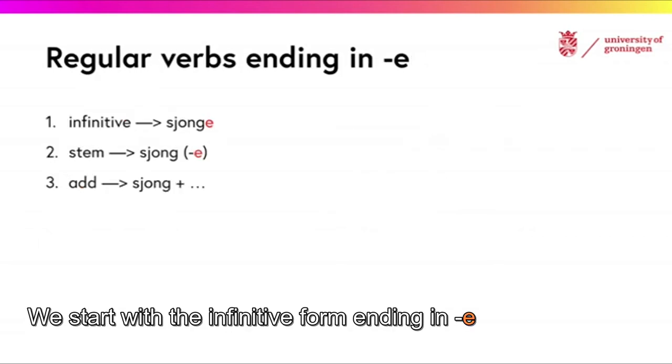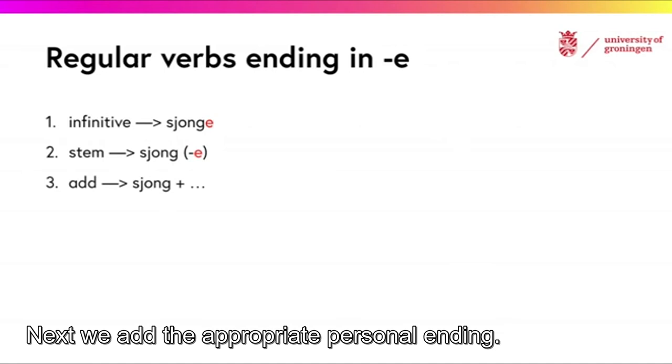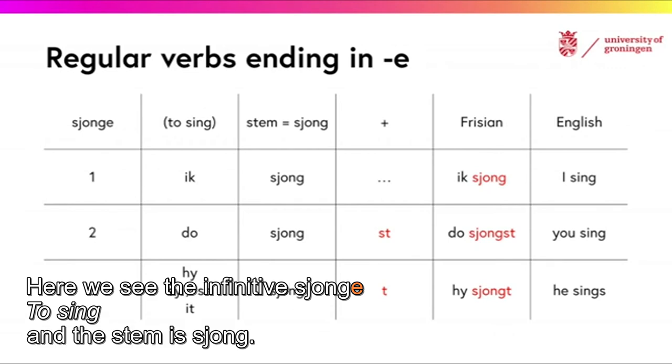We start with the infinitive form ending in E. First, we remove the final E, leaving us with the stem of the verb. Next, we add the appropriate personal ending. Here we see the infinitive SIONGE, meaning 'to sing,' and the stem is SIONG.